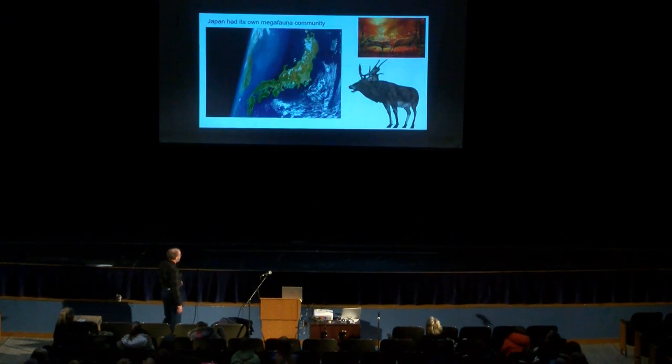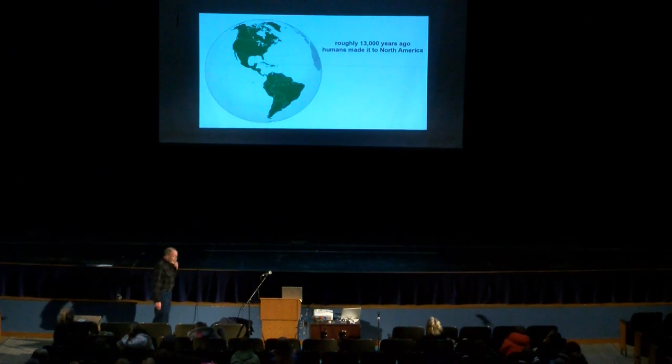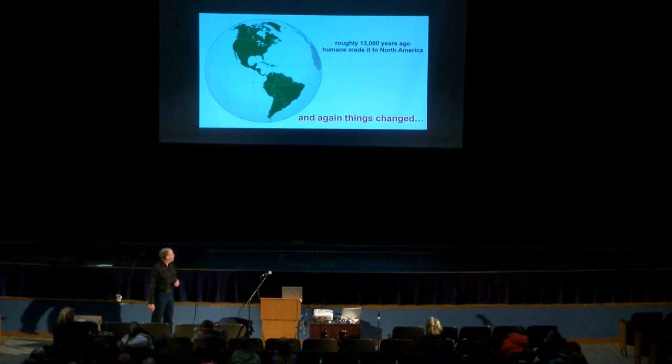Japan even had its own megafauna — it had elk that were really big, and even the equivalent of mammoths, with elephants on Japan until humans arrived about 30,000 years ago. These all disappear as well. Humans made it to North America about 13,000 years ago, and again everything changes when humans show up inside the picture.